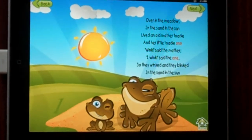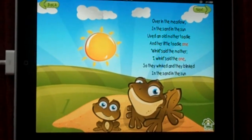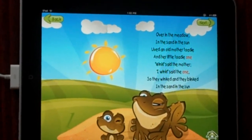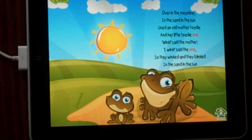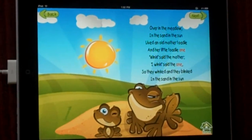Look at the sunrise! In the meadow, in the sand, in the sun, lived an old mother toady and her little toady one. Winked, said the mother. I winked, said the one. So they winked and they blinked in the sand, in the sun.